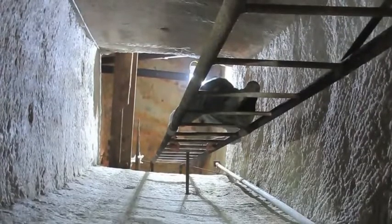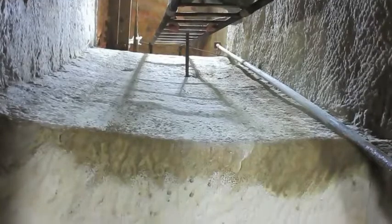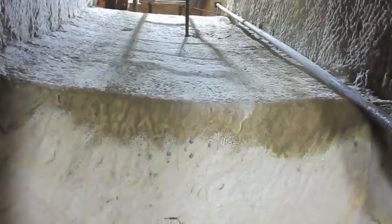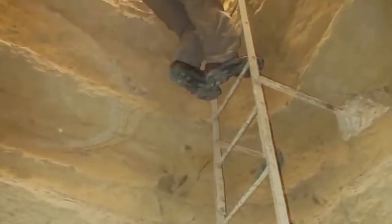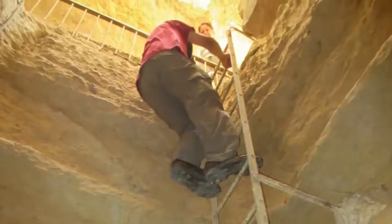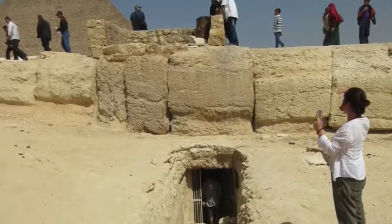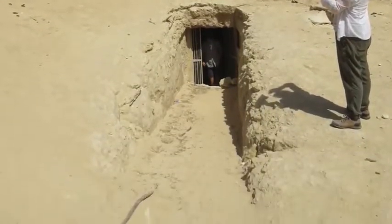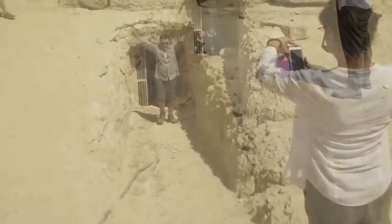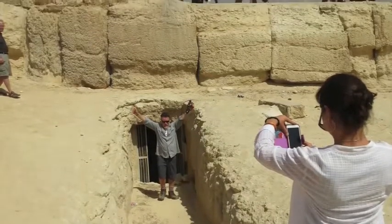And now going back up. I will make a video of actual video footage of this in 4K very soon. Ascending back out of the Osiris Shaft. Here is our group emerging with one of the great pyramids in the background — victory for our group of the Kemet School, March 2018.